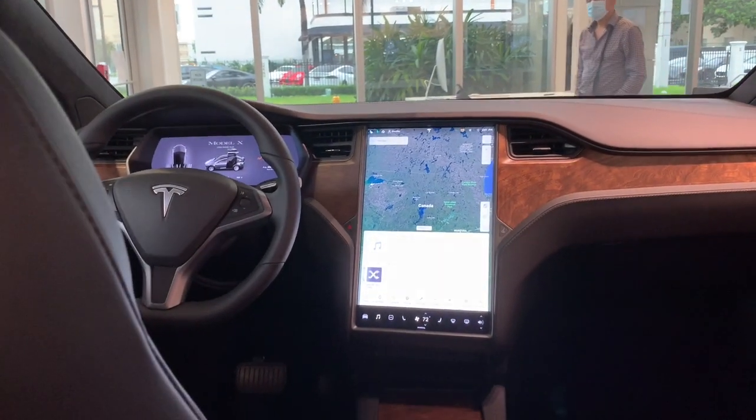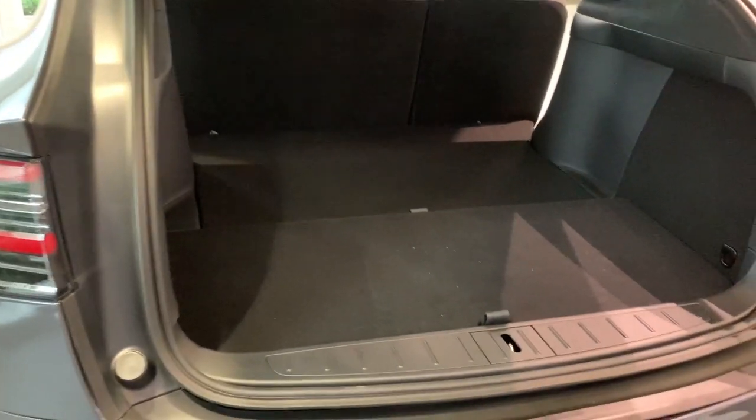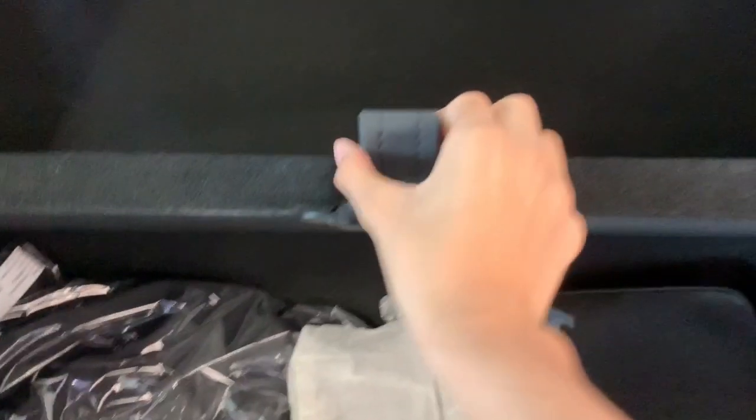Now let's go ahead and check out the cargo area. At this price point you do get a power lift gate. Since this one does not have the six seater or seven seater option, you get lots of space back here — I could personally fit back here and be comfortable. There's more storage under here — it's very deep. A first aid kit is included, and a 12-volt power outlet for when you are camping.